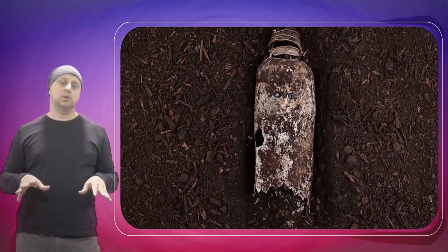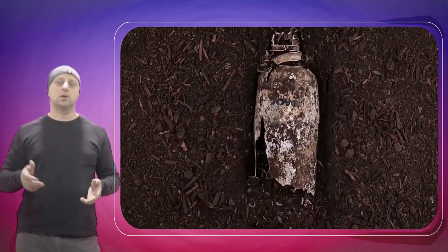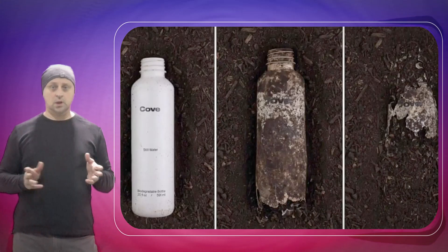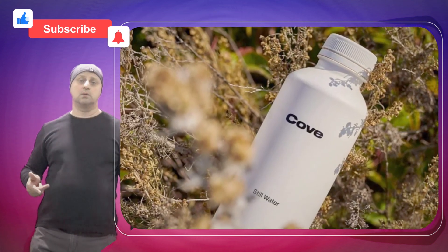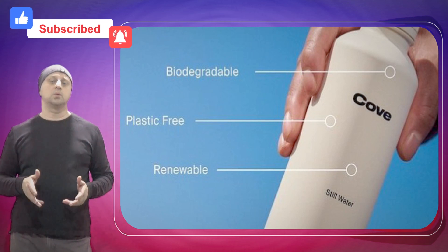These water bottles, created by a California startup, are made up of PHA. PHA is a biopolymer that comes from feeding things like vegetable oil, sugar, and food to microbes. They will then turn these materials into a polymer in their cells, which can be extracted and turned into PHA.